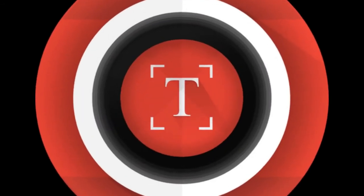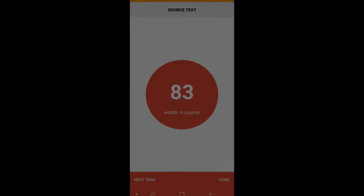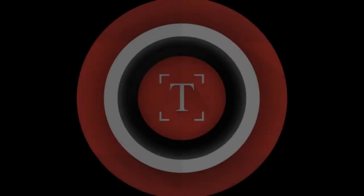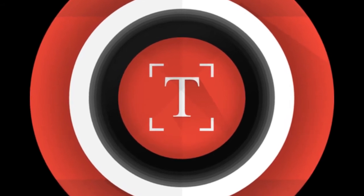Word Counter Camera. It is a word counter that reads and counts not only digital texts but also handwritten texts. It was designed for students mainly because it helps you monitor the number of words that you write, but some users use it to measure their reading speed.